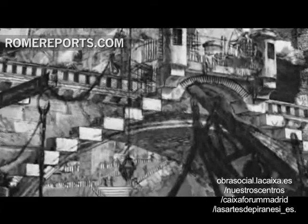Among them, this Roman landscape, created with a special light-dark shading technique that creates a three-dimensional image.